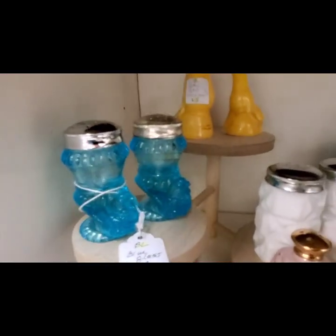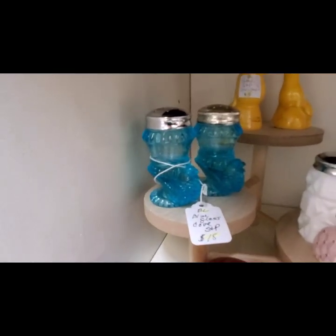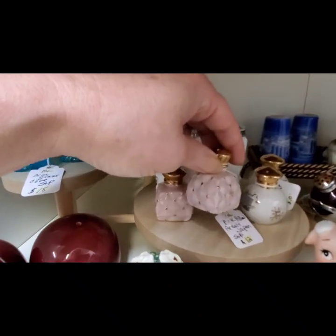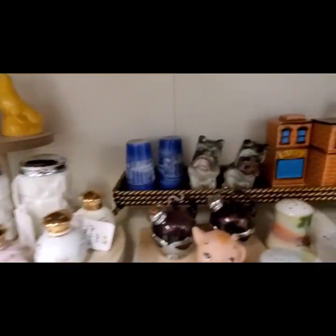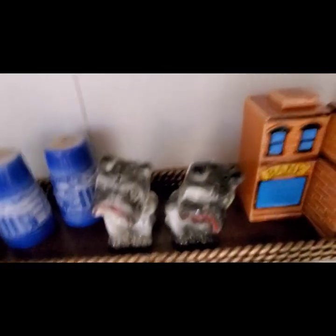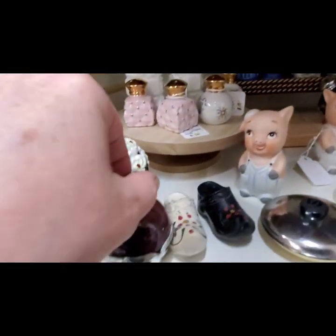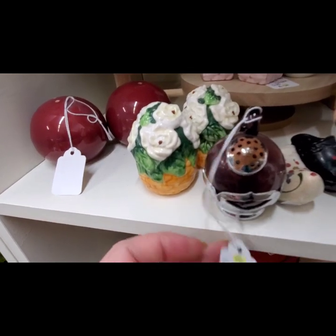There's some glass hens — those were $15. These were cute, made in Japan for $12. Oh, look at the little bulldogs — look at their little faces, how cute they are. And then here's these — they're $14 for the pair.